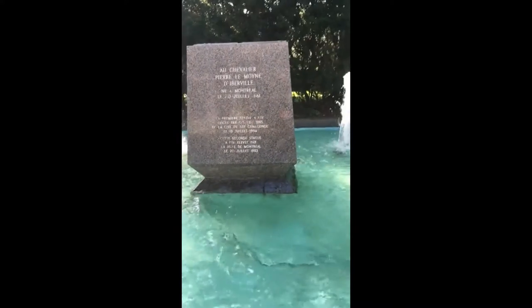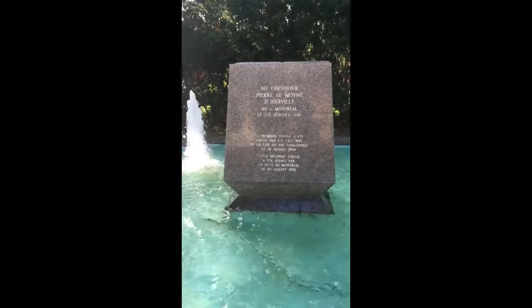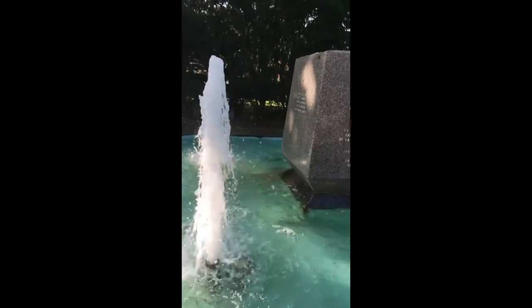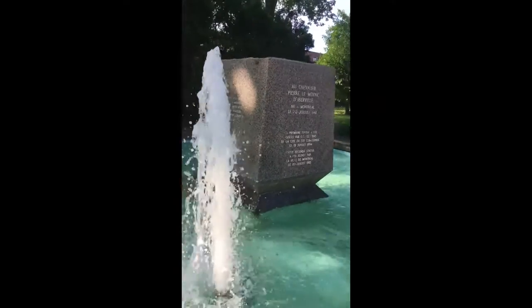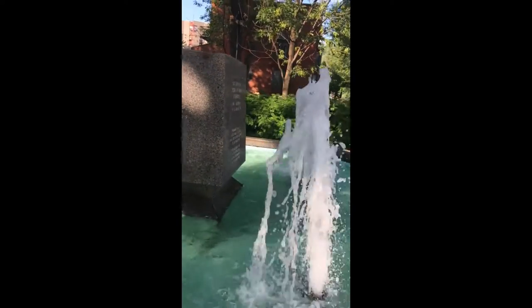Very dissimilar to the first two fountains that we visited, the fountain to honor Chevalier Pierre Lemoyen-Divereau, located across from St. Cunigone Church on the southwest corner of St. Jacques West and Vinet Streets, is extremely simple in comparison to the others.